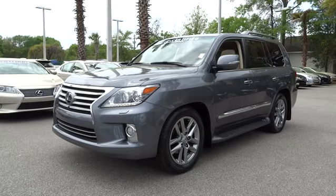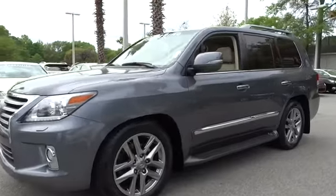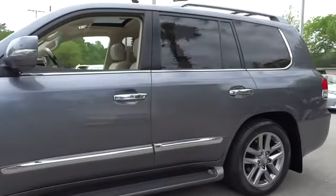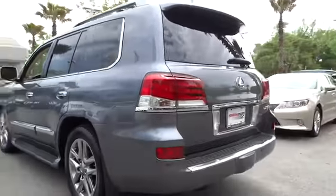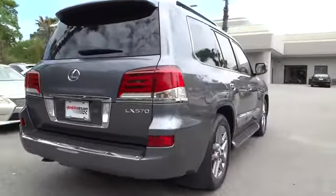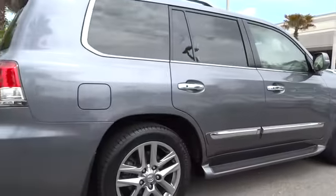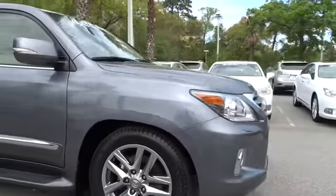The 2013 LX570. The Lexus LX570 is a destination in itself. This luxury SUV is where fortress meets sanctuary, with its 5.7 liter V8 engine churning out an impressive 403 pounds of torque, and an interior that puts comfort and convenience first, priced below $70,000.